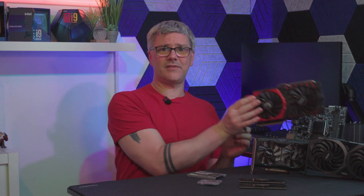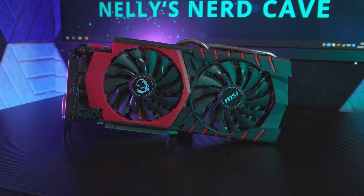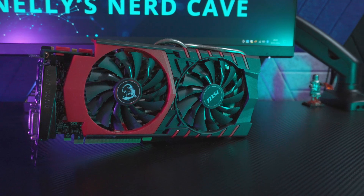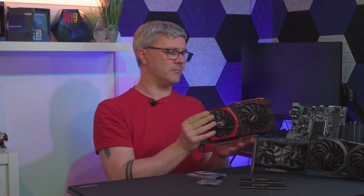Now, before we jump into the gaming benchmarks, let's take a closer look at our contenders. First of all, the GTX 970 — this one is the MSI Gaming 4G. It's a 4GB GDDR5 version with a clock speed of 1279MHz. This is a veteran of its time and still holds its own against some modern titles.